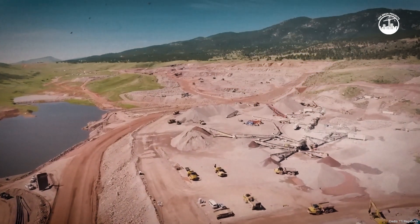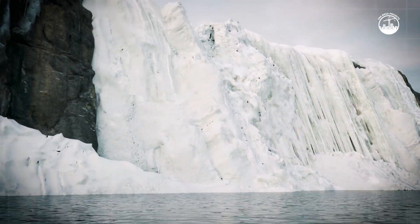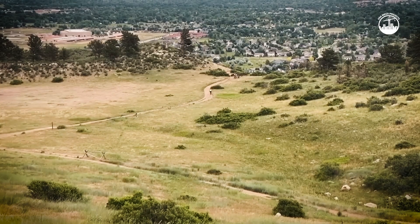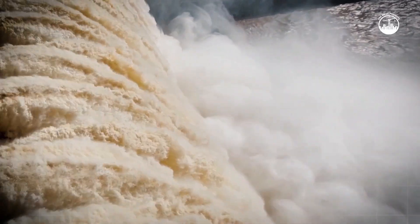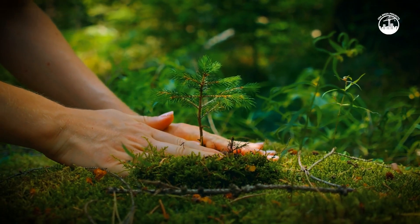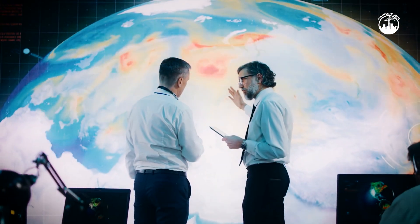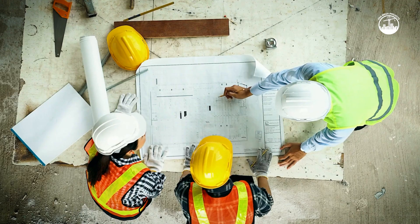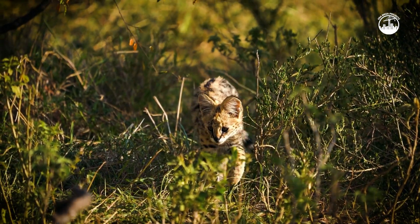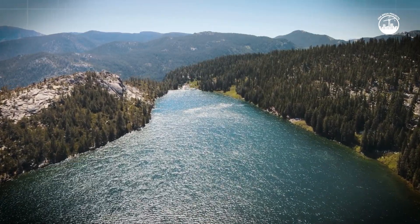As ambitious as Chimney Hollow is, it comes with uncertainties. Climate change has made water management unpredictable. Variability in snowfall and long-term drought could slow the filling process or limit how much water is available to store in the future. Environmental groups have raised concerns about how the project might affect river habitats and downstream water quality. In response, engineers are closely monitoring everything from wildlife patterns to naturally occurring minerals in the water to ensure safety for both people and ecosystems.